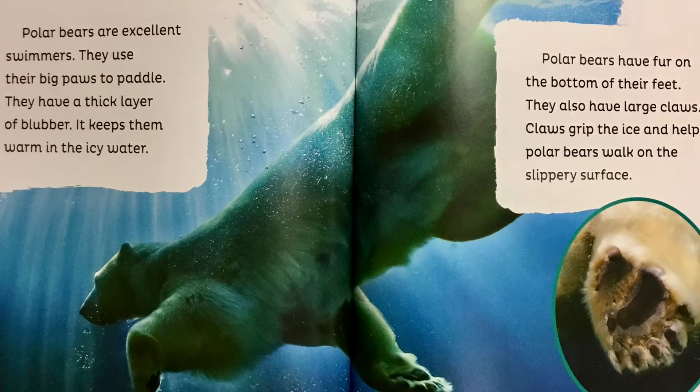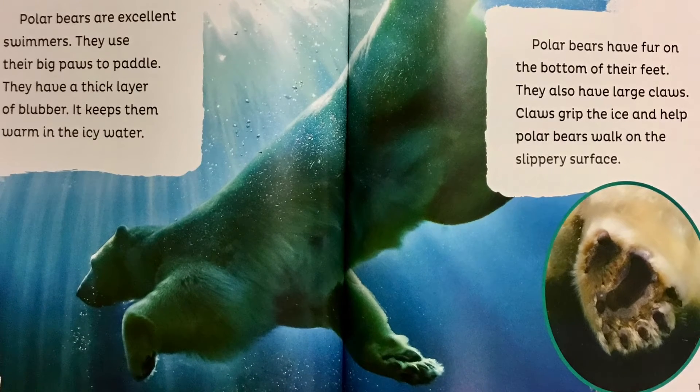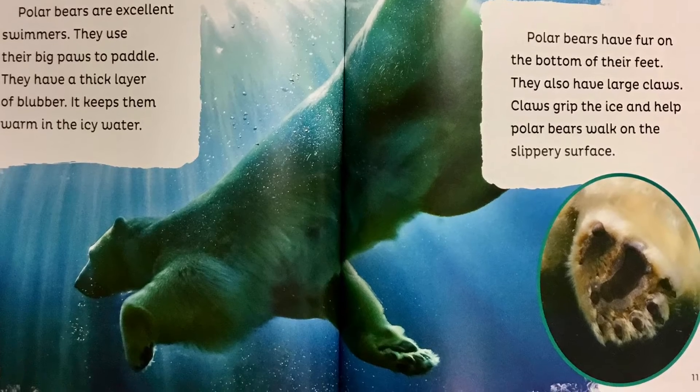Polar bears have fur on the bottom of their feet. They also have large claws. Claws grip the ice and help polar bears walk on the slippery surface.